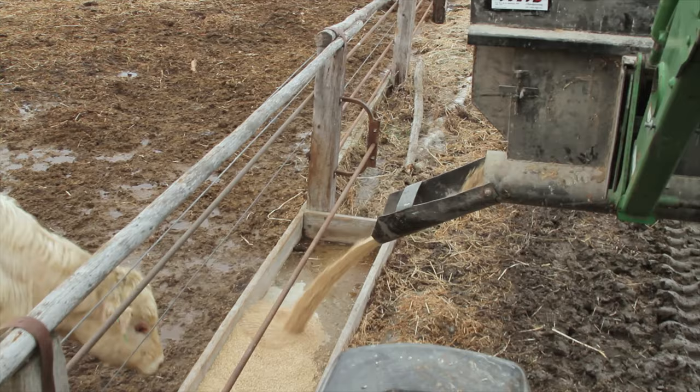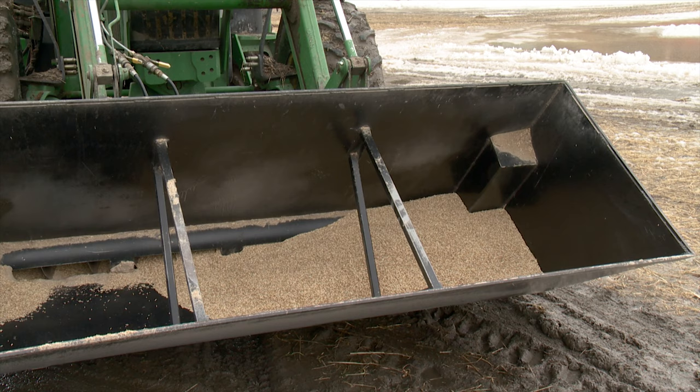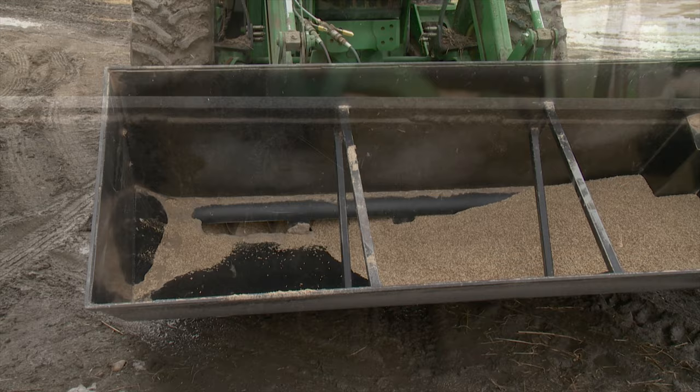Van de Velde has an eight-foot wide feed bucket which holds up to 57 bushels of grain, mounted on his 7810 John Deere tractor. For tractors with smaller loaders, DeLite also makes a seven-foot wide bucket rated at a capacity of 46 bushels.